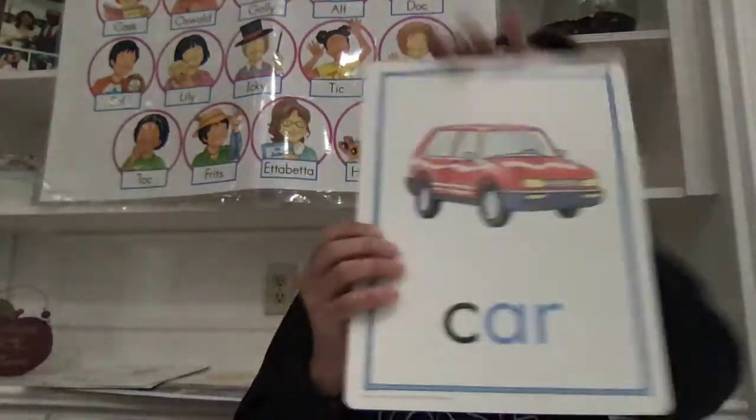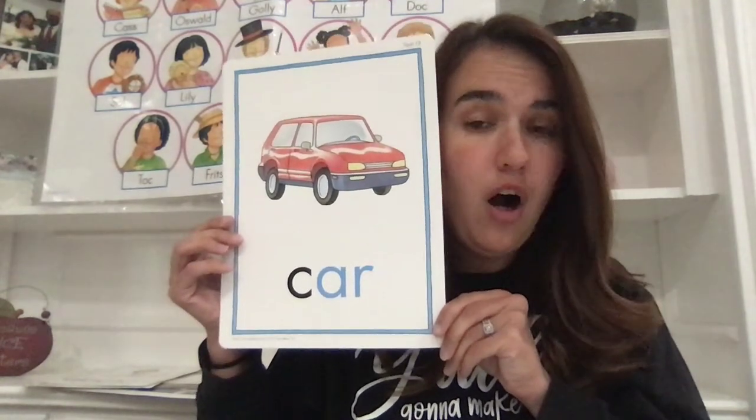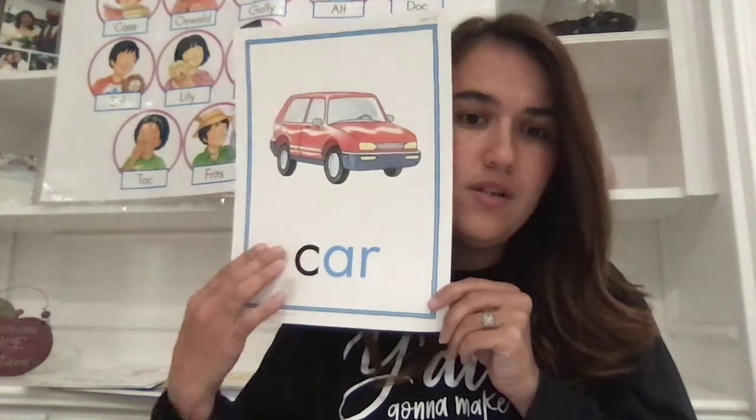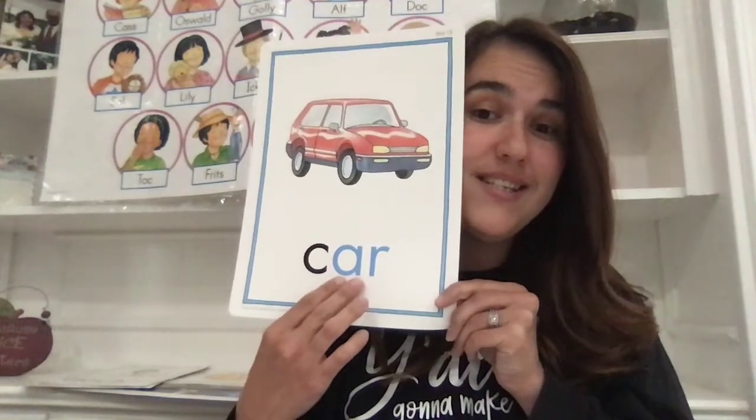All right, boys and girls, today our new sound that we are going to work on — we actually have two that we're going to work on today — but the first one is the sound A-R in the word star, that R sound that A-R makes. It's also in the word car. C-A-R spells car, and at the end we hear that R sound. Those two letters together, the A and the R, make that R sound.